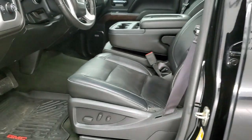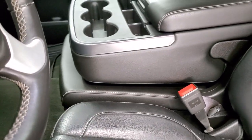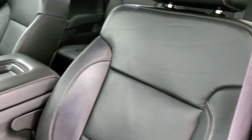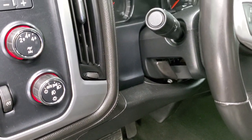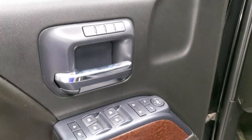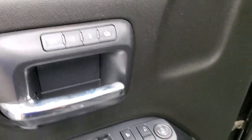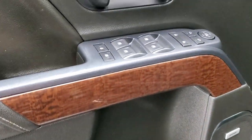Inside, the SLT package gives you the black leather interior. This one has the 40-20-40 split bench seating. No rips or tears on the seats — really nice shape. It does have factory all-weather floor mats throughout. Auto headlamps, turn dial four-wheel drive, factory brake controller, and tilt steering wheel. Power windows, power locks, power mirrors, memory driver's seat, and Bose sound. You also get that nice wood grain trim on the doors.